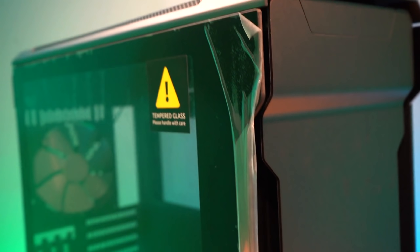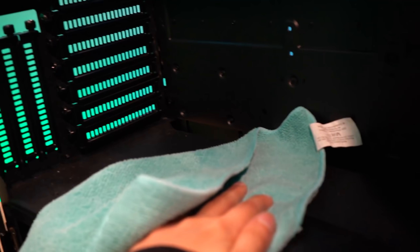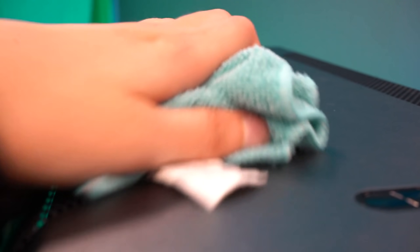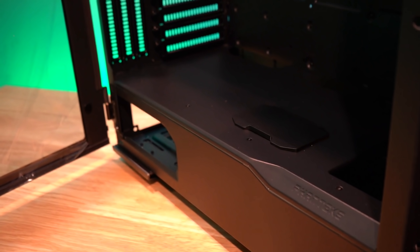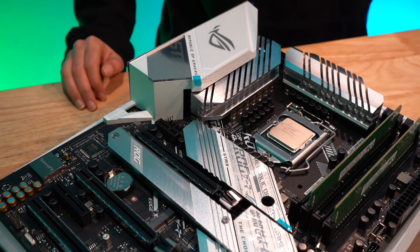Let's take a quick look at this PC case. It's been sitting around for a bit and it's a little dusty. I gotta fix that. Okay, that looks a lot better now — and so the build process begins.